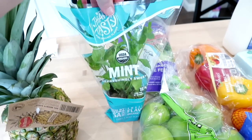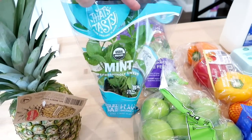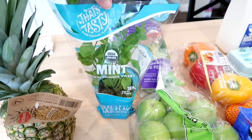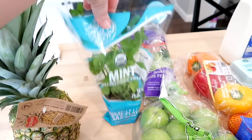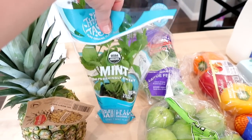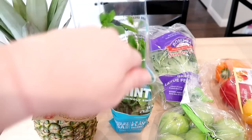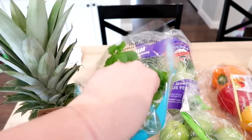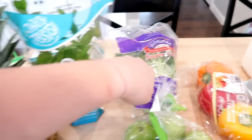Mint is one of the herbs I'm missing from my pots on the deck, so I saw this in the produce section for $2.98 and grabbed it. I like to put mint in lemonade or limeade — it's really good. It smelled amazing the whole way home. I'm going to plant that in a little bit.